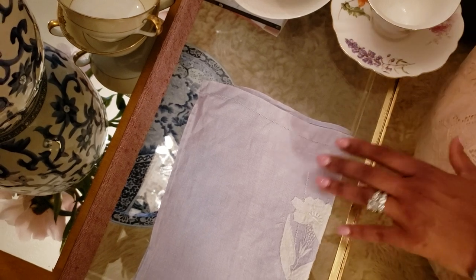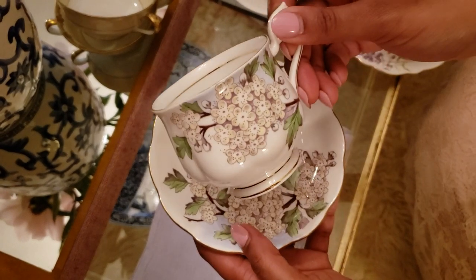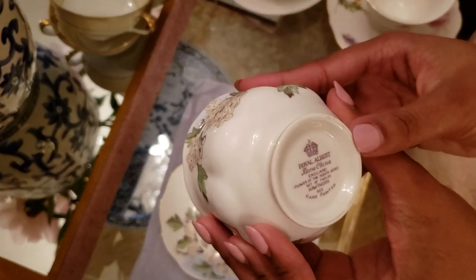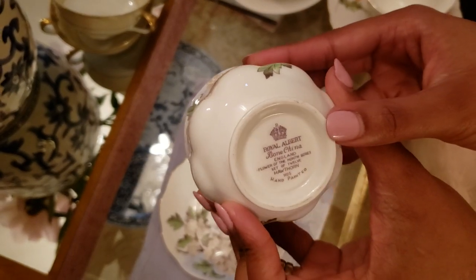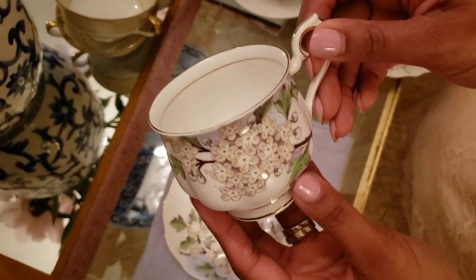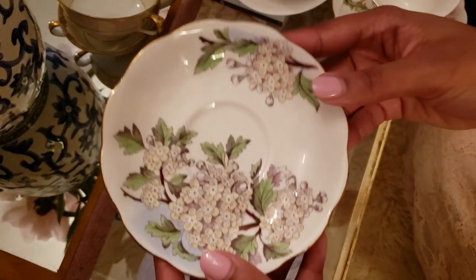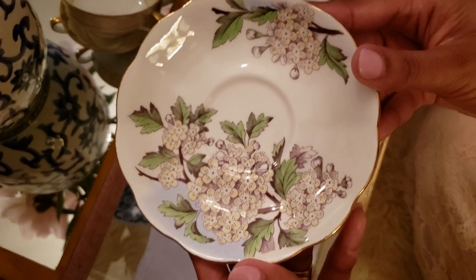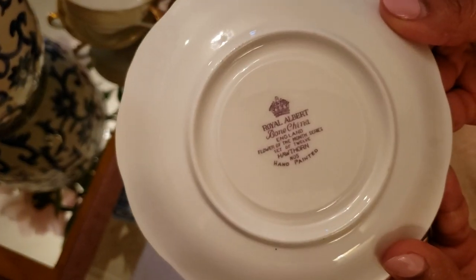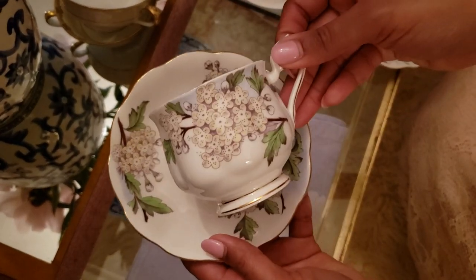The next set is another Royal Albert set. I found it at the flea market almost 10 years ago. This is Royal Albert Bone China, England — I think this is the Hawthorne collection. It has the matching saucer right here, and I only have three of these. I've never seen this pattern anyplace else, but this is Royal Albert.